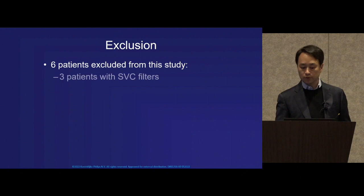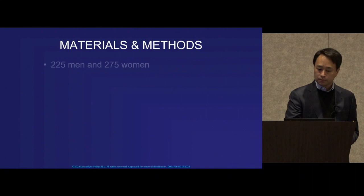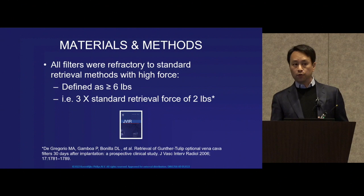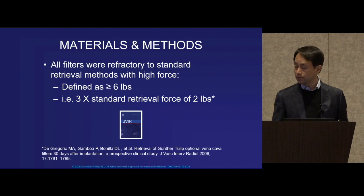A small handful of patients were excluded from this trial for the reasons listed here, and these were the demographics of our study population. All data were captured in a HIPAA-compliant e-database. All these filters were refractory to standard retrieval methods with high force — meaning several pounds of tension had already been applied and failed in the retrieval. That's 3x the standard retrieval force.